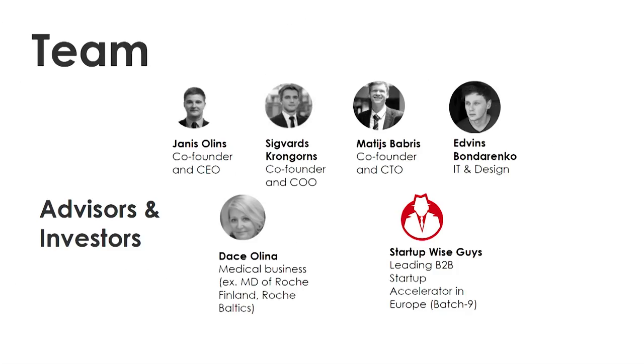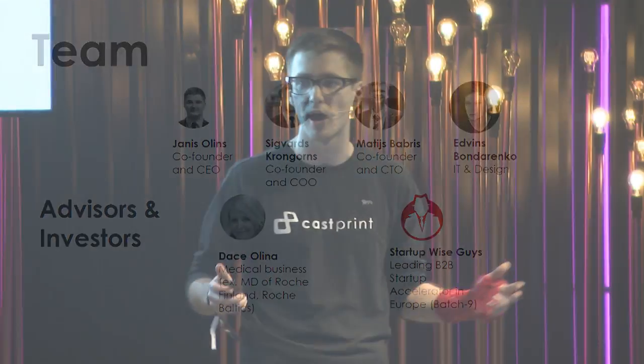This is only possible because of our team — a team of specialists in healthcare, business and technology. Our medical advisor, Datsa Ouling, has been the managing director of Roche Finland and Roche Baltics, to name a few.